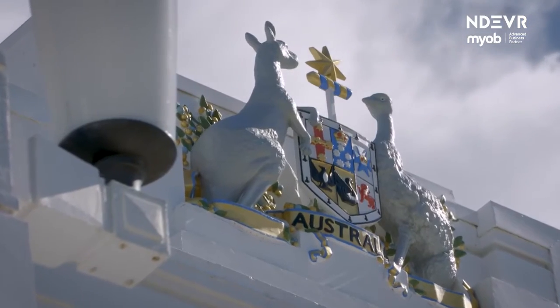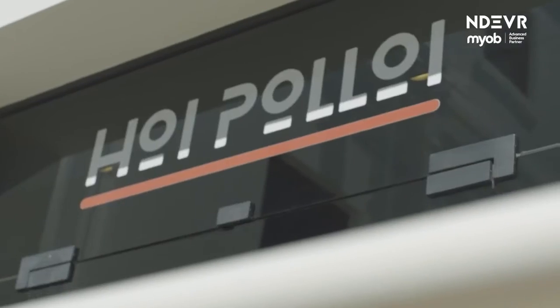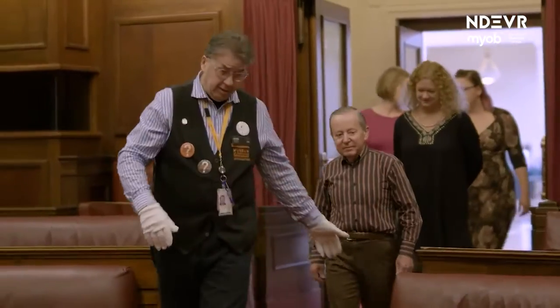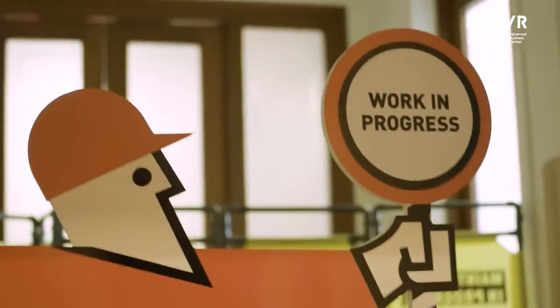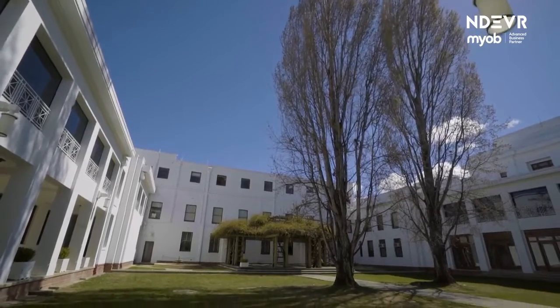We're primarily owned and funded by government, but there is an onus on us to start generating our own revenue. We do this through various sources, whether it's leasing unused parts of the building, the admission fee and some tours that we do, as well as school learning programs. We also receive specialist grants to maintain the heritage and cultural value of this building.